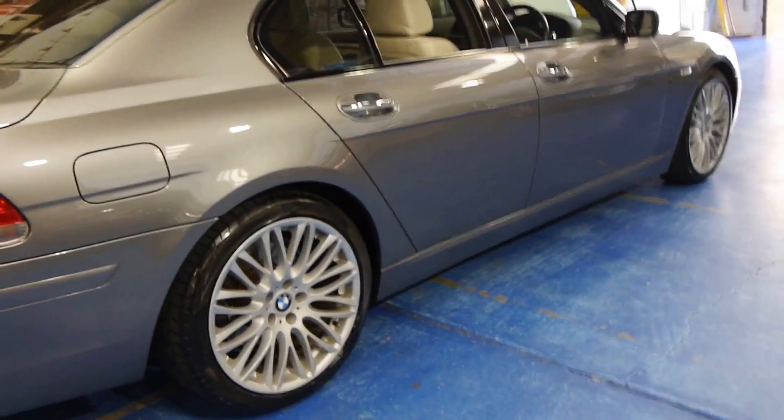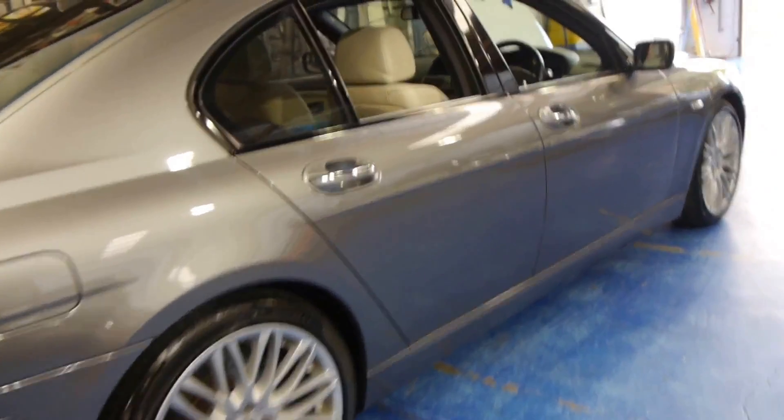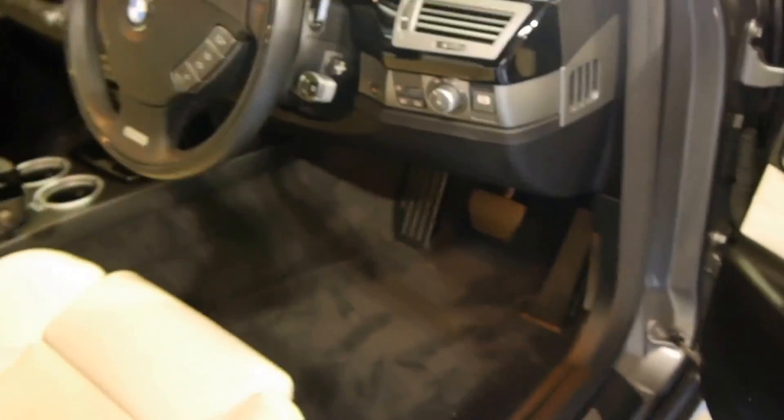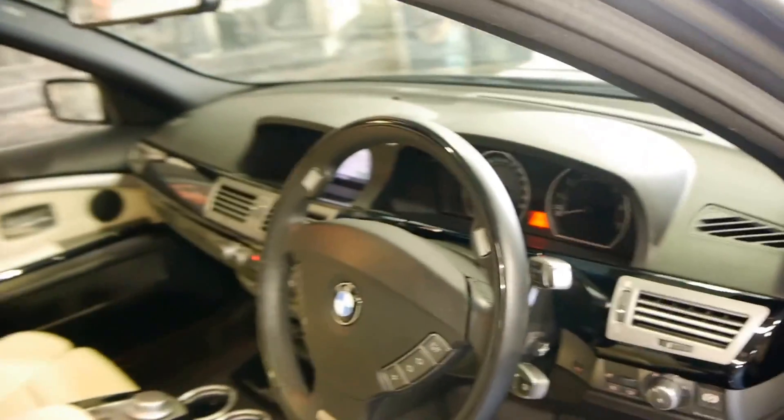This car easily has the best looking 7 Series wheel. It's grey in colour with cream leather interior. The Individual came with individual lighting and badging, a different steering wheel, and the list goes on.